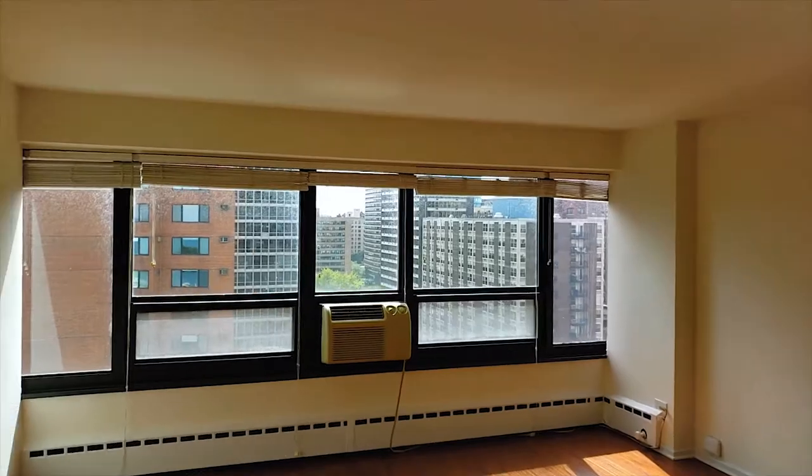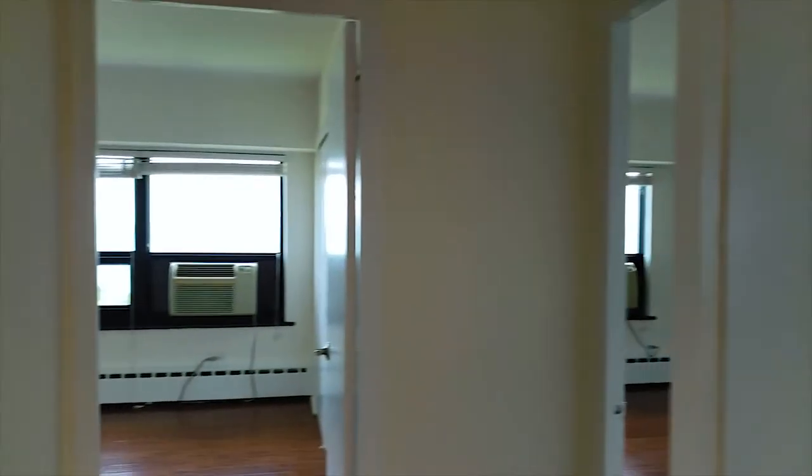Look at that — wall-to-wall windows with tons of natural light coming in. Let's go check out the rest of this apartment.